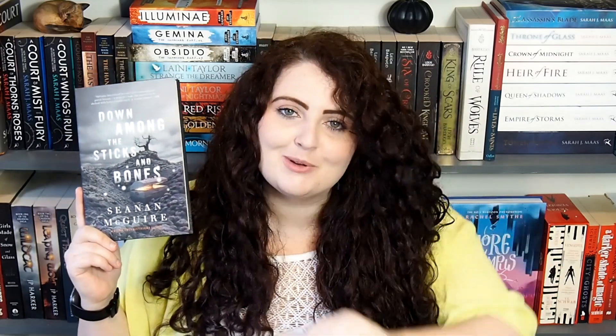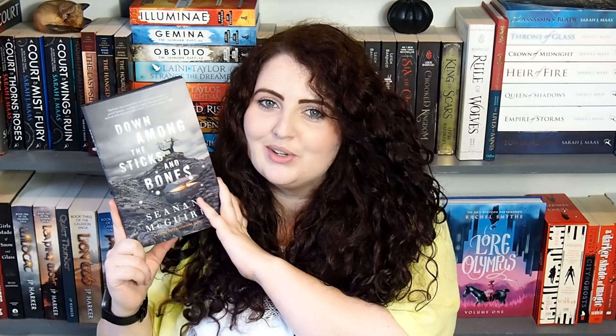Next up I'm going to be reading Down Among the Sticks and Bones by Seanan McGuire. This one is fantasy — I thought it was blue but it's actually grey, so it doesn't count for the colour prompt, but it is a fantasy book so it counts towards what I'm reading. I think this also covers the Saga prompt, which is short stories or manga, and this is a short story — a teeny tiny baby of a story. This is book two in the Wayward Children series. It follows Jack and Jill as they go into their portal world, and we actually get to see them in it, so I'm excited to reread this one.